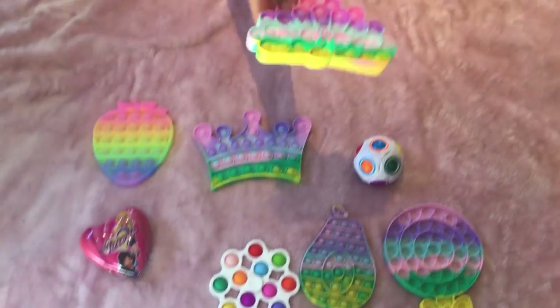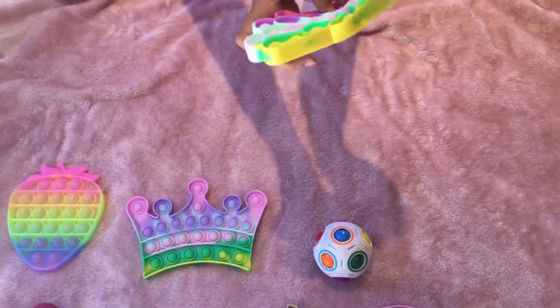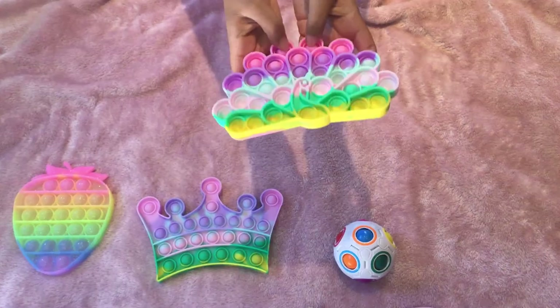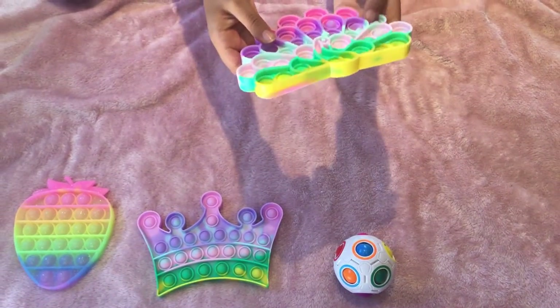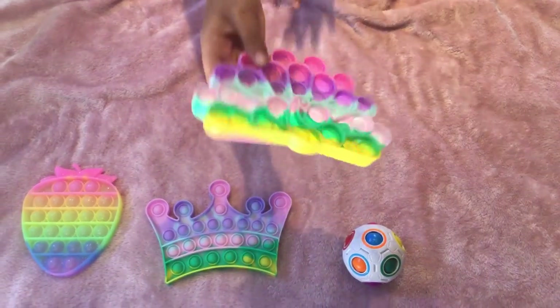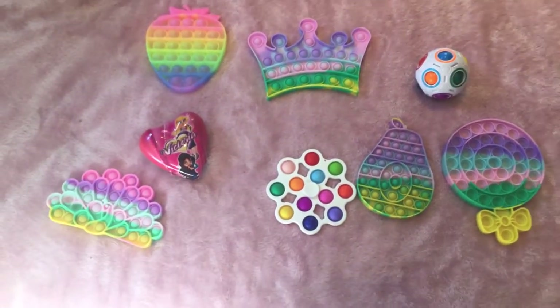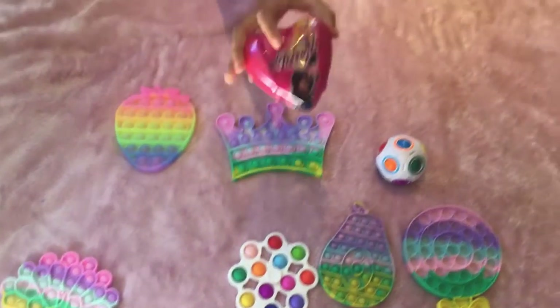The next one that I got is this peacock pop it. Let's pop it! This is the quiet side and this is the loud side. It's really really pretty.